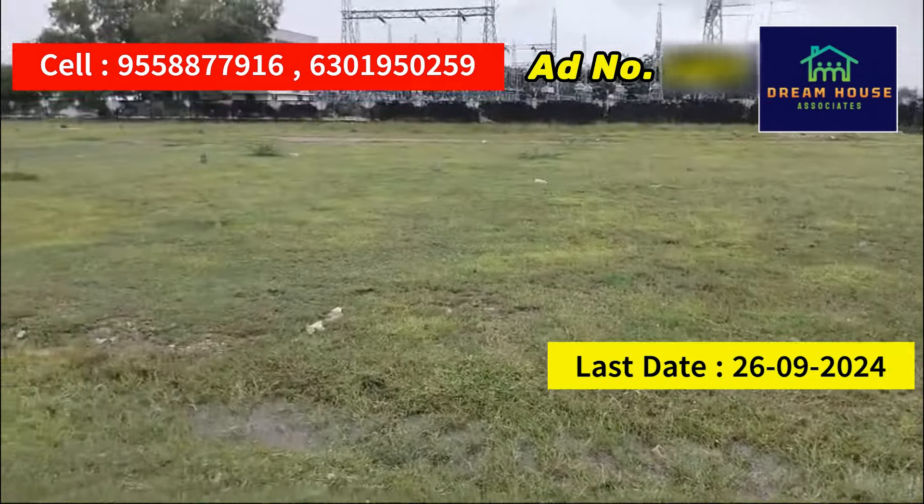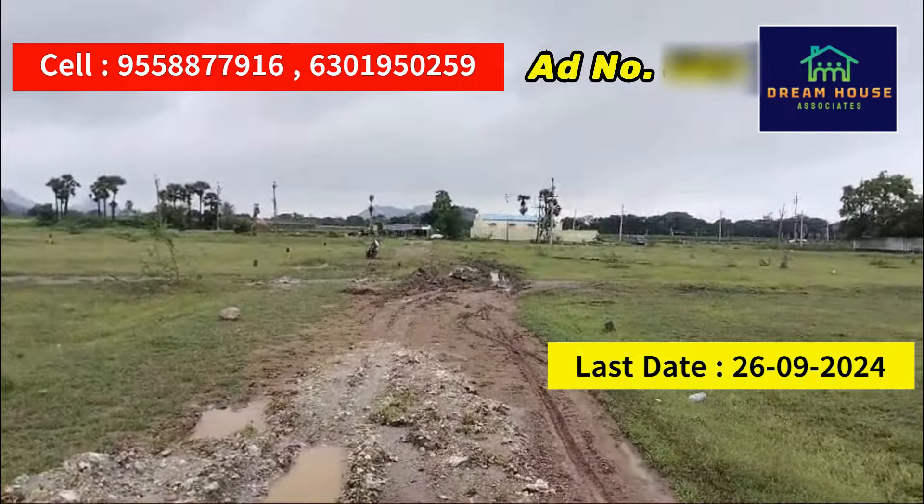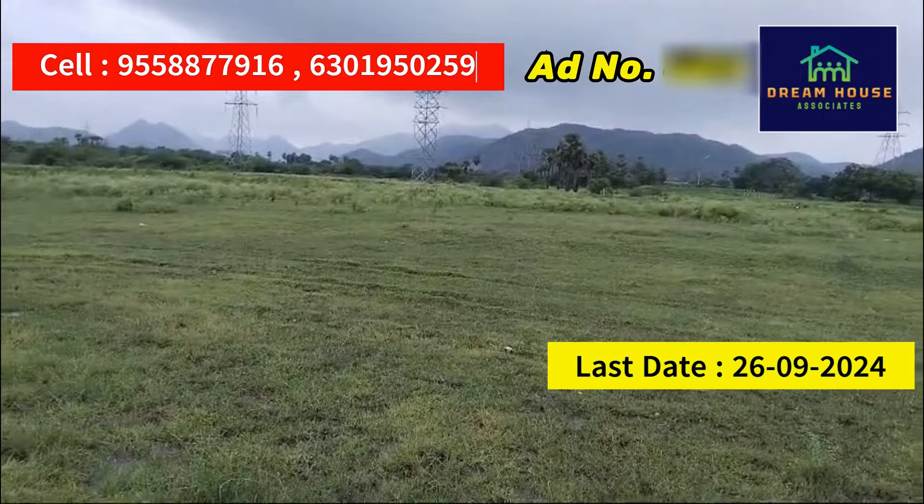They are very nice properties. This is the last date. If you are interested, you can call the contact number. We will check our 3 properties. This is the same location, same place — this is a bank option.